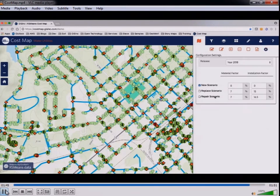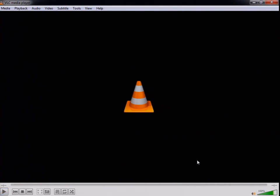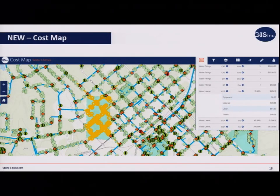You can also set whether you're putting in new assets, replacing, or repairing them, and apply a percentage adjustment to the cost estimation. You can draw your own assets for emergency situations where you need a quick cost. What used to take two weeks now takes about five minutes — log in, zoom to the area, draw it, and you have the cost. When you're in meetings and the board wants to know what a project will cost, you can go through that very quickly.